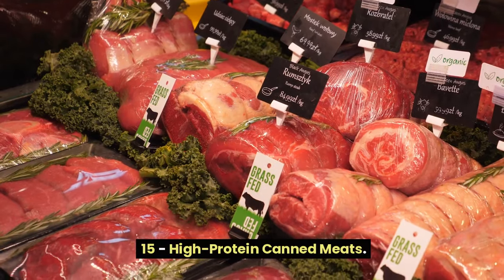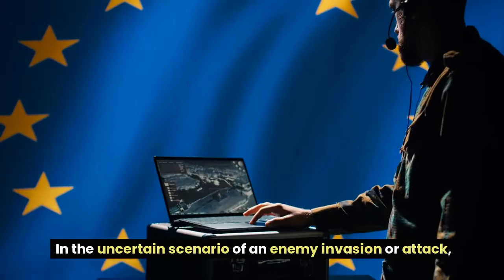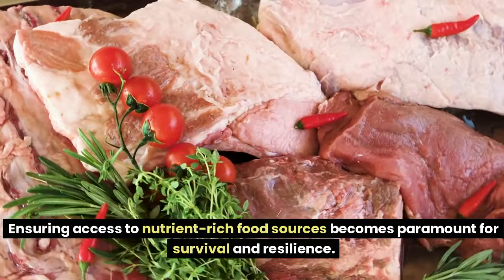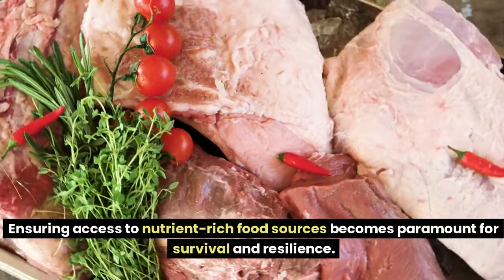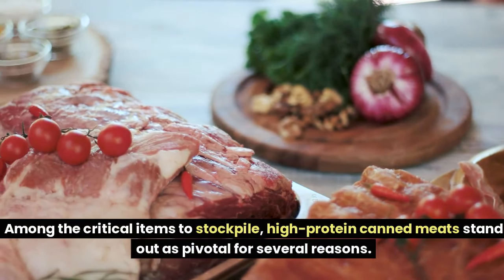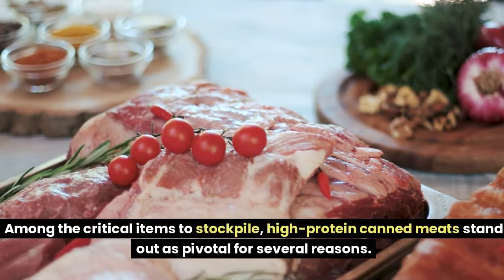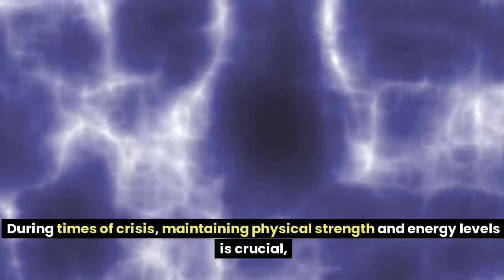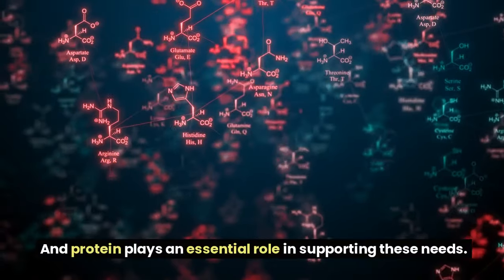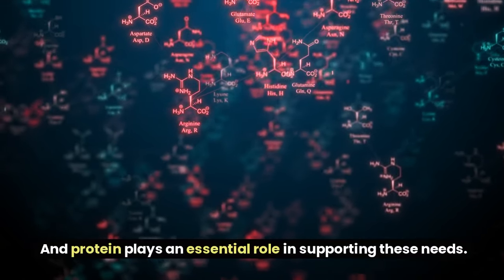Number 15: High-Protein Canned Meats. In the uncertain scenario of an enemy invasion or attack, ensuring access to nutrient-rich food sources becomes paramount for survival and resilience. Among the critical items to stockpile, high-protein canned meats stand out as pivotal for several reasons. During times of crisis, maintaining physical strength and energy levels is crucial, and protein plays an essential role in supporting these needs.